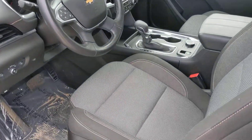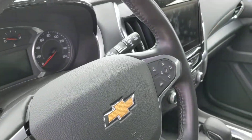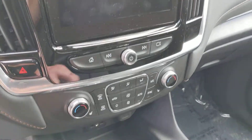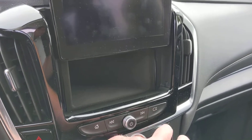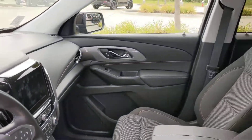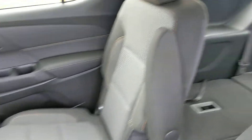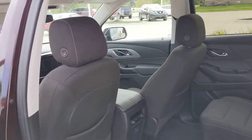Heated cloth seats, heated steering wheel, Apple CarPlay, Android Auto, dual-zone climate control, screen articulates up and down, bucket seats in the back, large cargo area, third row.